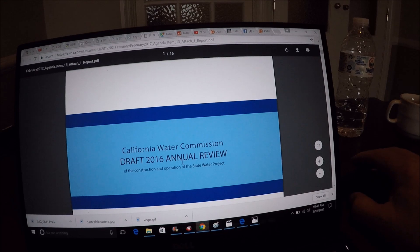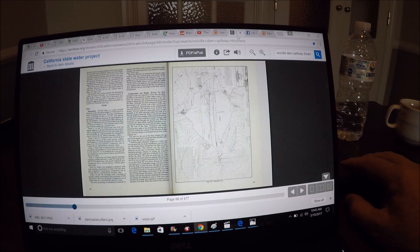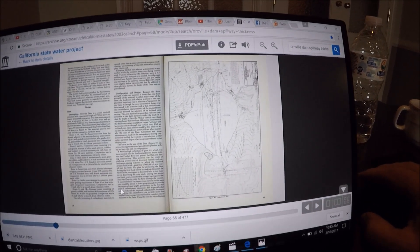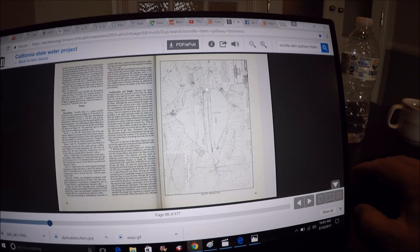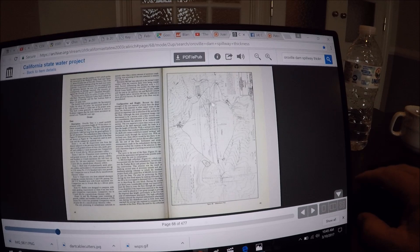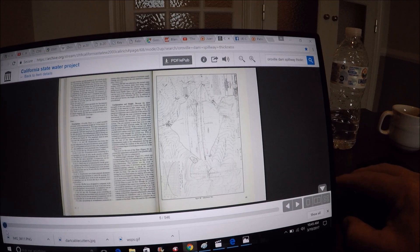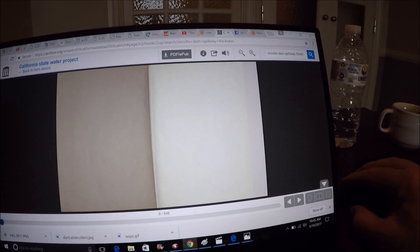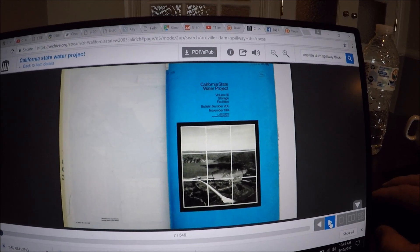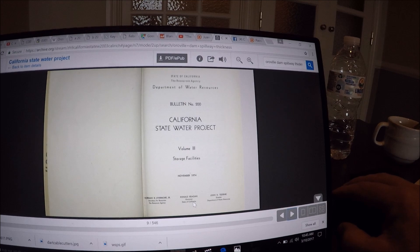There's also the 2016 draft annual review, and a fascinating new find from the archives: the California State Water Project — the original book on Oroville Dam. Look at the original blueprints — deep down in here is the Hyatt power plant. Going back to page one, it reads: 'The California State Water Project, November 1974, Ronald Reagan, Governor.'